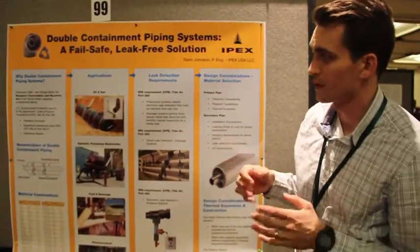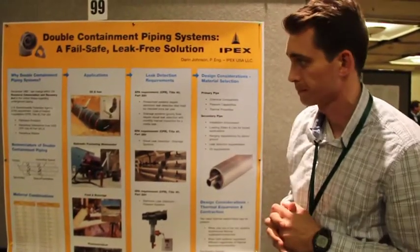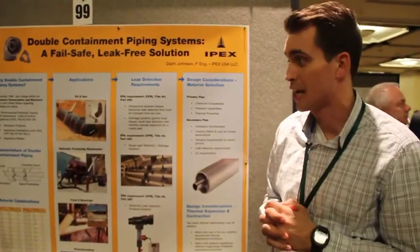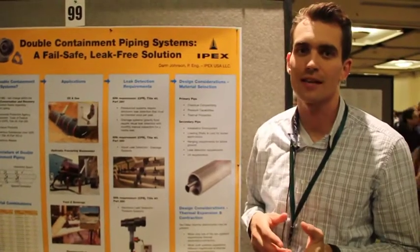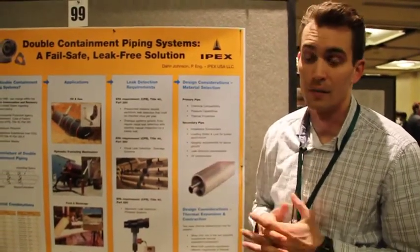It's important to know why and where they're used in order to understand them. In December of 1988, there was a law that changed in the United States with respect to underground storage tanks and underground piping. The US EPA, Environmental Protection Agency,